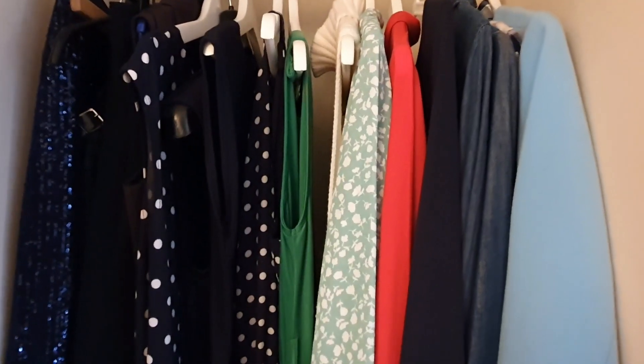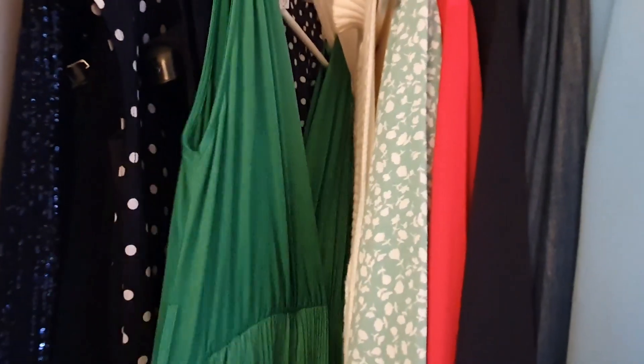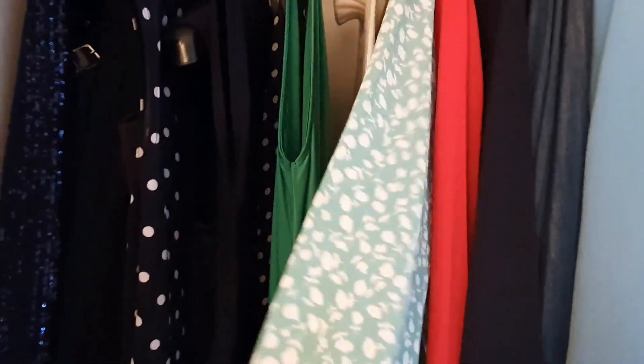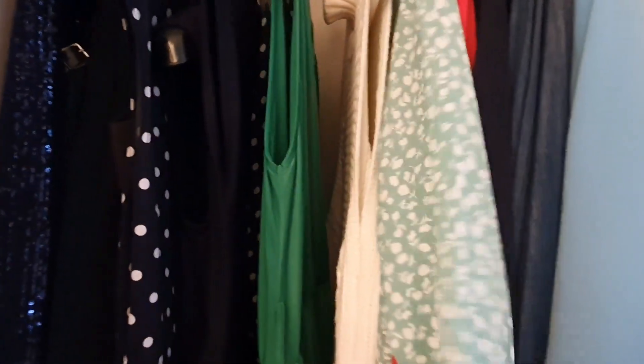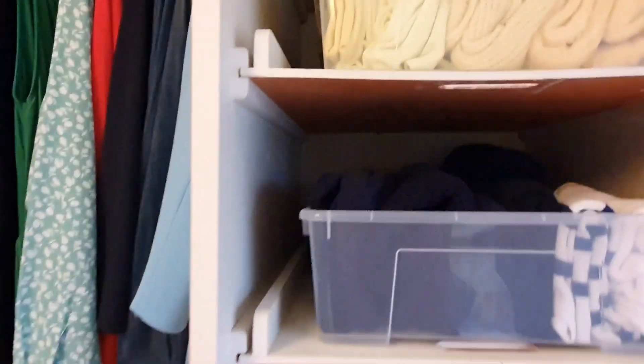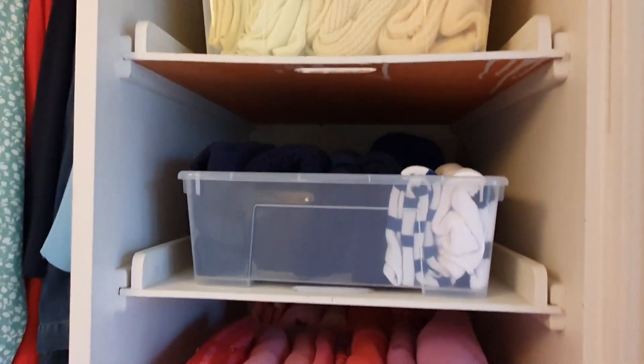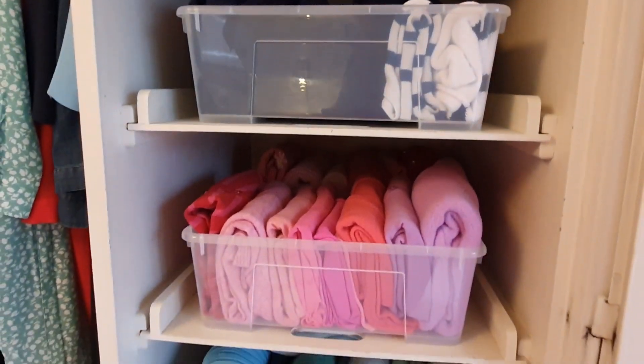The first section of our wardrobes from 1933, I've got some hanging space. This is where I keep my jumpsuits and my dresses, which can be worn all year round — I can layer these up with things. And then in the next section, I have KonMari'd all my sweaters and t-shirts.